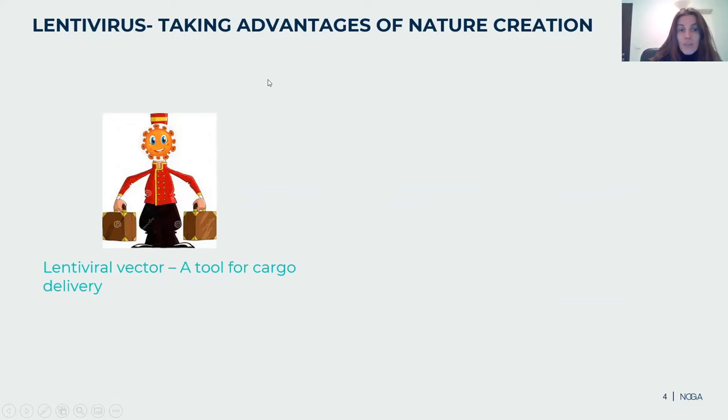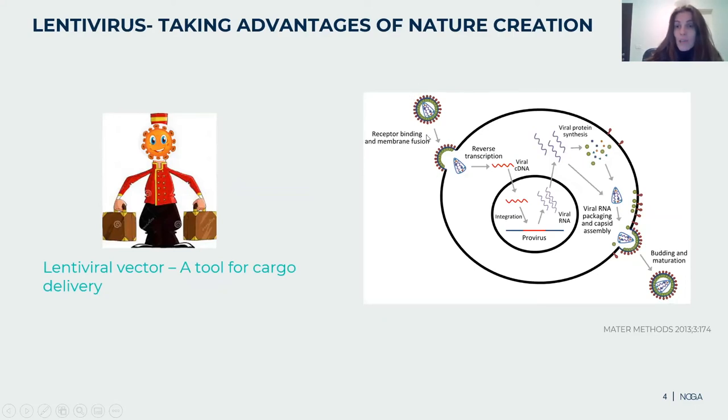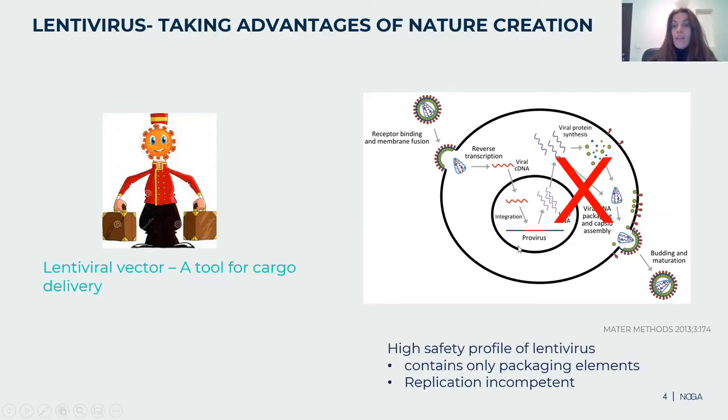By using lentiviruses, we are taking advantage of nature's creation. During evolution, lentivirus developed a very efficient way to deliver cargo — to deliver DNA into the cell. The virus enters the cell using a fusion mechanism, then spills its viral contents into the cell. The DNA is delivered into the nucleus and integrated into the genome. To utilize the virus for therapy, we need to add another layer of safety: scientists have engineered the virus to have a high safety profile, eliminating all viral content except the packaging element. These viruses are also replication incompetent, meaning that once the DNA is integrated into the genome, no further viral replication can be generated.